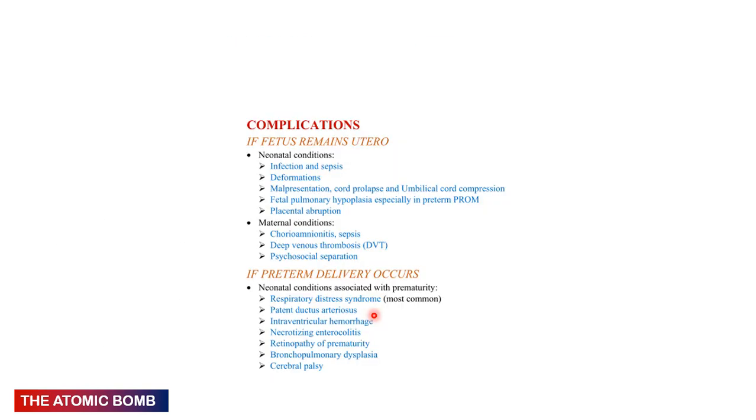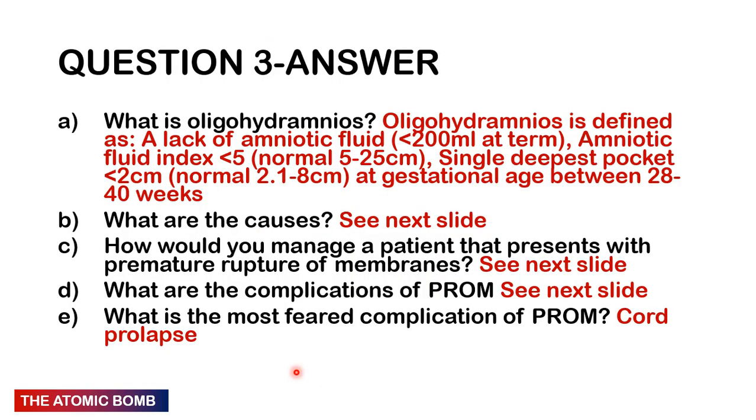If none of those complications are present and pregnancy is less than 34 weeks: conservative management with bed rest, antenatal corticosteroids, broad-spectrum antibiotics, and serial evaluations — consider delivery at 34 weeks. At 34–37 weeks: wait 24–48 hours for spontaneous labour; if not, induce with oxytocin; if contraindicated, perform C-section. Above 37 weeks: wait 24 hours for spontaneous labour; induce if it doesn't occur. Complications of PROM if fetus remains in utero: infections, sepsis, deformations, malpresentation, cord prolapse, umbilical cord compression, pulmonary hypoplasia, placental abruption. Maternal complications: chorioamnionitis, sepsis, DVT, psychosocial. If preterm delivery occurs: RDS (most common), PDA, IVH, NEC, retinopathy of prematurity, BPD, cerebral palsy. Most feared complication: cord prolapse.